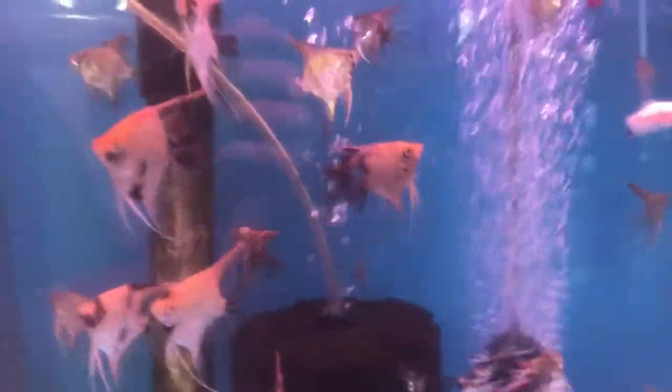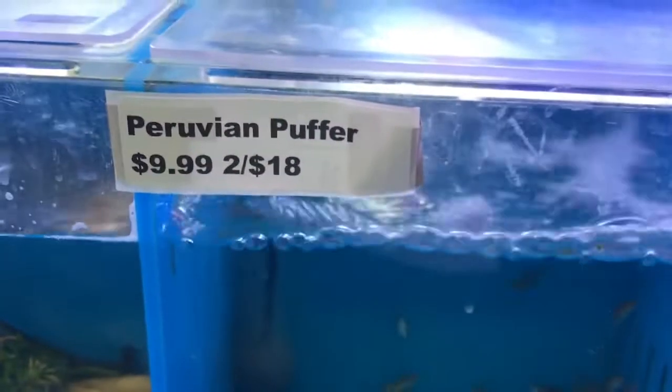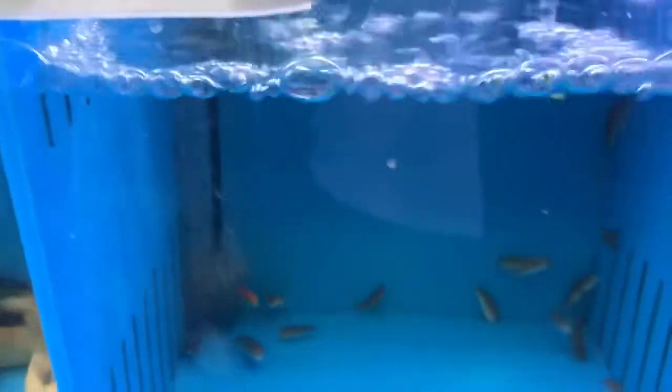Alright, that's the whole upstairs part. We also got some different angels and bettas on here. Got a loyal customer right here — what's up! Just got a bunch more Amazon puffers, they're labeled Peruvian puffers — same thing. I can't believe how cheap we sell these for, I used to pay so much for mine.